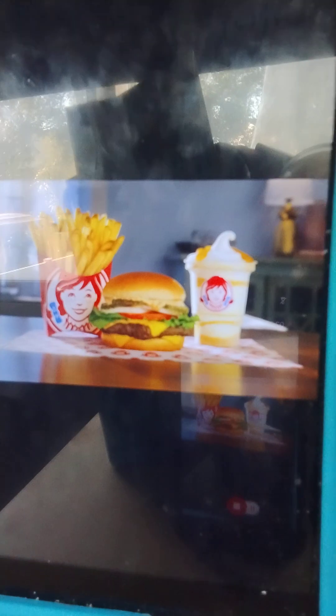Now let's check out the Krabby Patty itself — I can't wait to see it. And here we go! That's right folks, yes, finally the Krabby Patty itself! And there's the pineapple frosty right there.